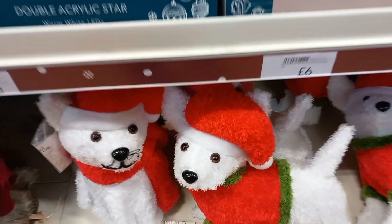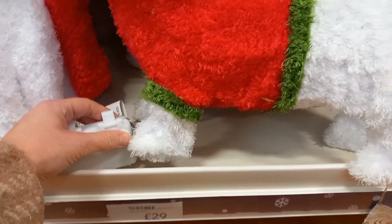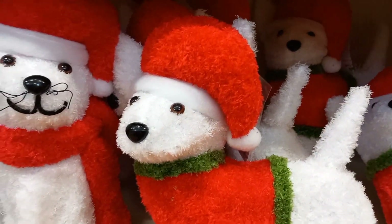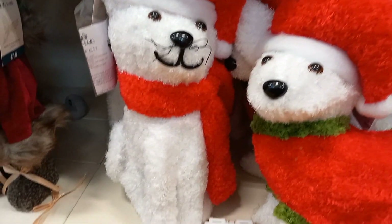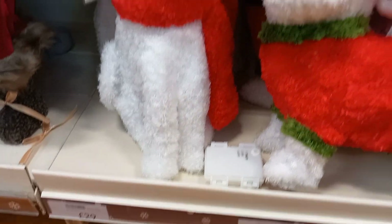They had these snowy dogs, one with a jumper on. They also had a cat with a scarf on. They were £20 each and they did light up, but they weren't working at the time. You can either have a cat or you can have the dog, depending on what animal you like.